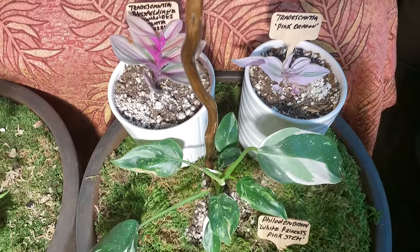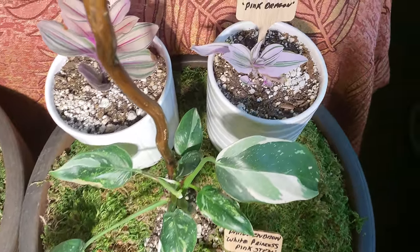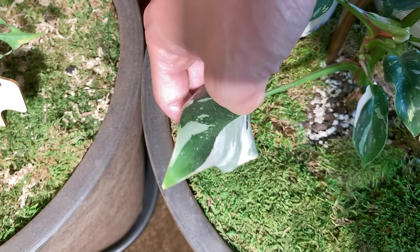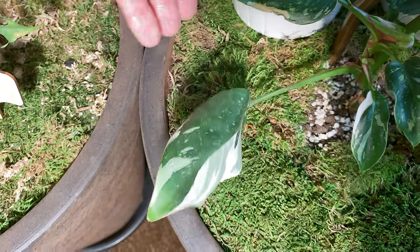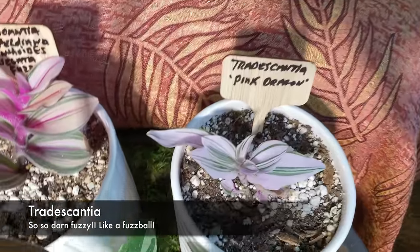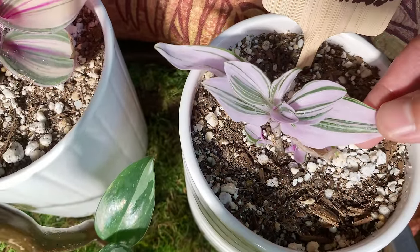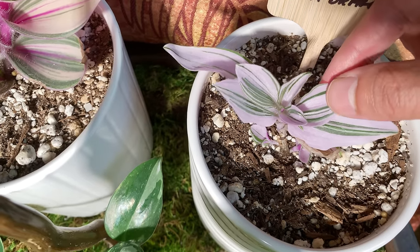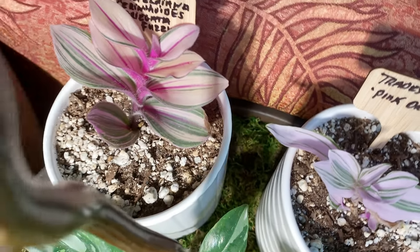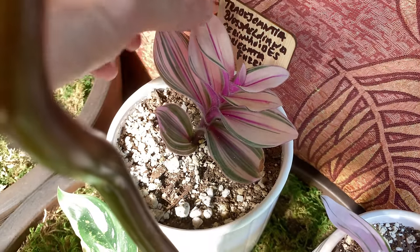Those are Tradescantia — very highly desired by collectors. One's the pink dragon and then one's the Blasfeldiana. They're both fuzzy, meaning they have a fuzzy texture. The leaf texture is very fun to touch. This one's definitely fuzzy.